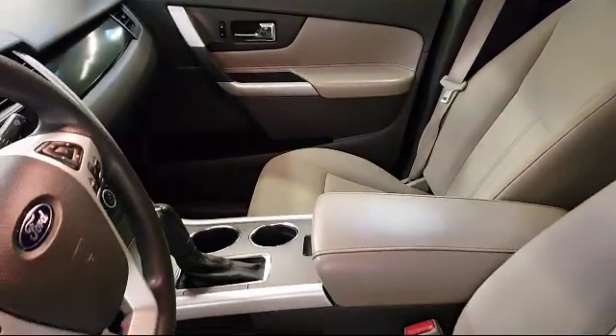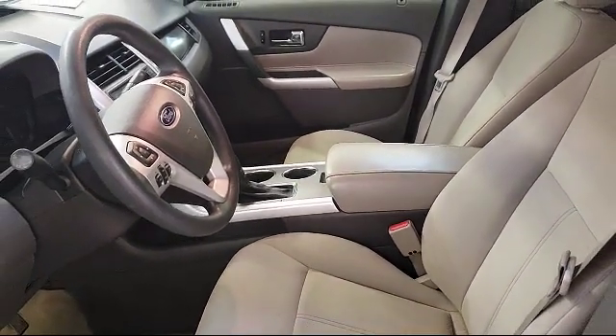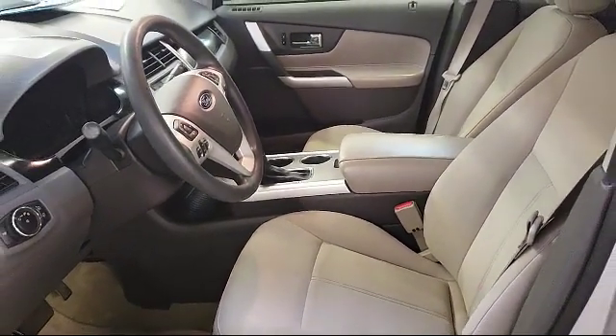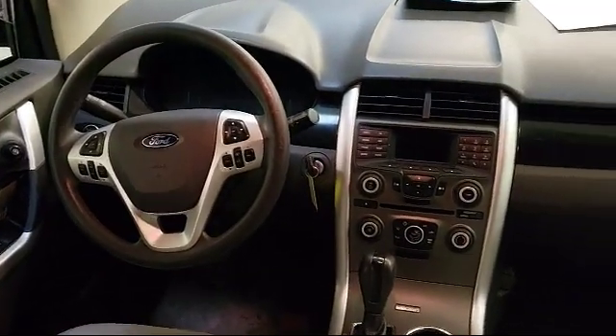Our sales and service team is dedicated to providing an unparalleled level of customer service to answer any questions that come to mind. We have a variety of financing options to help you with your purchase of this vehicle or one similar to it.